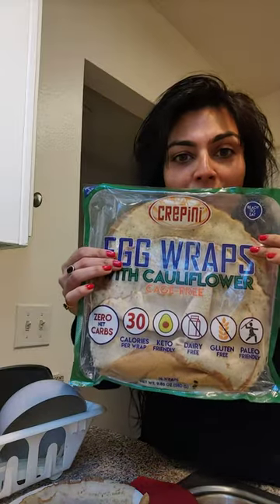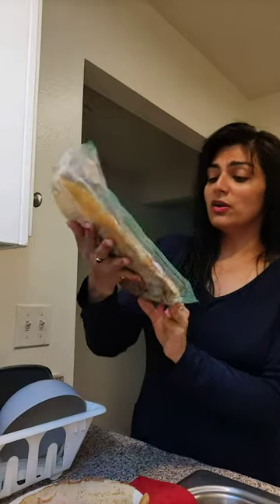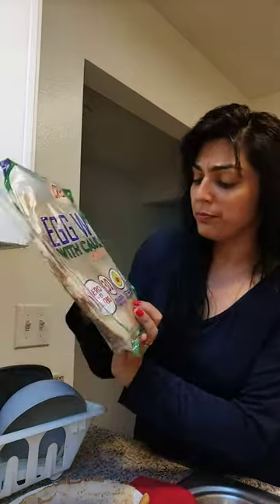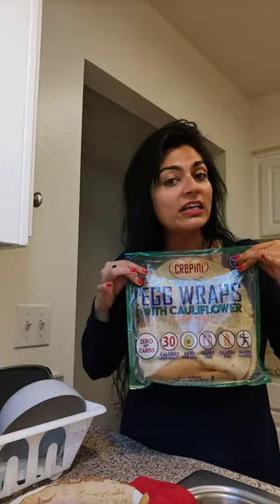It is actually Crepini egg wraps with cauliflower — 30 calories, zero net carbs. This is a dream come true: zero net carbs, keto friendly, dairy free, gluten free, paleo friendly. I made this purchase yesterday, it cost me $8.99 and it has 14 wraps.